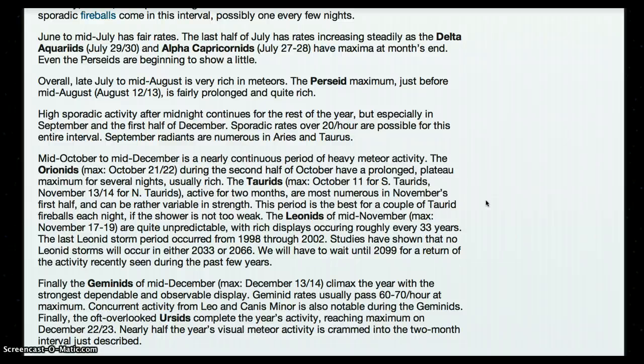The Leonids of mid-November, max November 17 and 19, are quite unpredictable, with rich displays occurring roughly every 33 years. The last Leonid storm period occurred from 1998 through 2002. Studies have shown that no Leonid storms will occur in either 2033 or 2066. We will have to wait until 2099 for a return of the activity recently seen during the past few years.